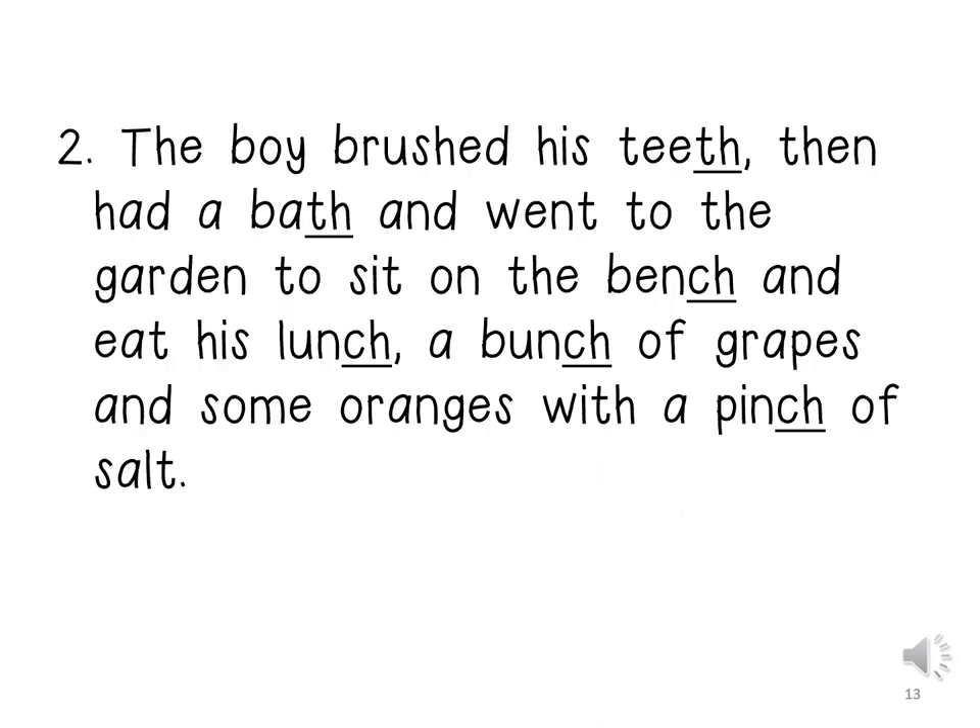The boy brushed his teeth, then had a bath and went to the garden to sit on the bench and eat his lunch — a bunch of grapes and some oranges with a pinch of salt.